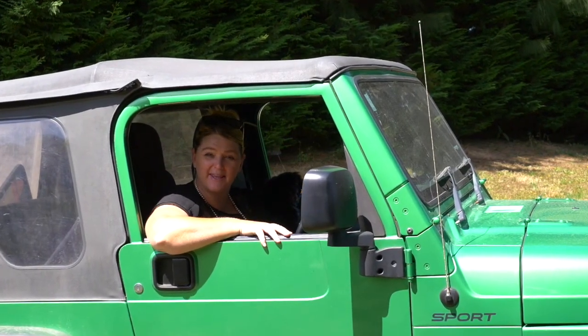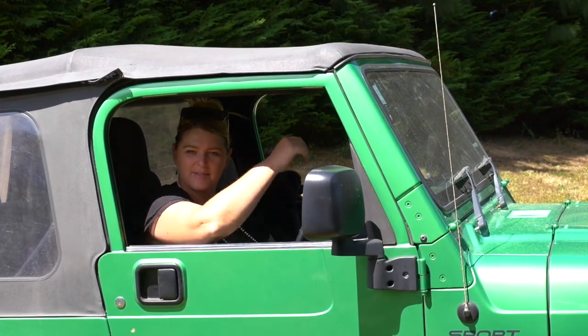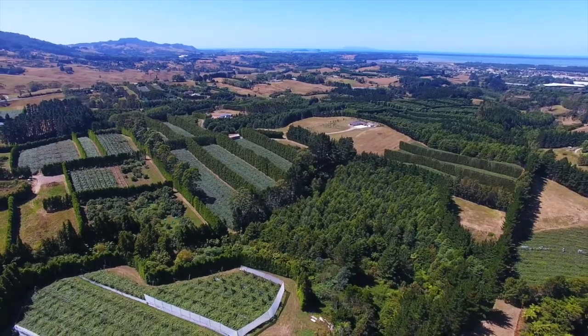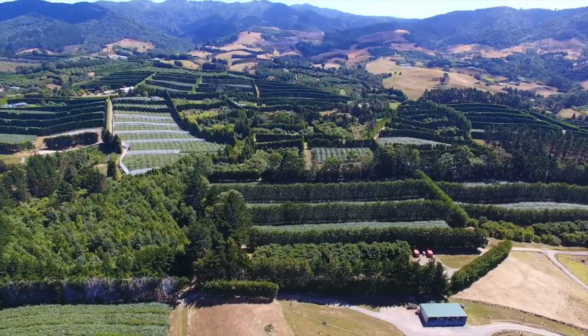Hi, Jarelle here from Eves Caddy Caddy, and welcome to 237E Busby Road, Caddy Caddy. Come and take a look. If you are looking for an orchard that you can build a home on, then come and check out this super private rural block.